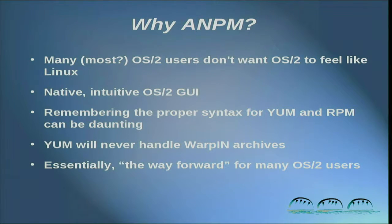YUM will never handle Warpin Archives — it's a completely different database, a completely different architecture. It's just not part of what YUM does. I mention this now and want to come back to it, because right now Arkanoa Package Manager does not handle Warpin either. But that's going to change. Arkanoa Package Manager will be the way forward. I can't say to someone getting a new distribution of OS2 that in order to maintain it you'll need to learn a Linux application, get to a command line, and start typing. But I can say that we're providing you with a graphical application to keep your system updated and to install new packages of software.